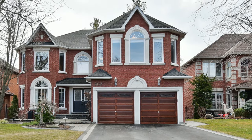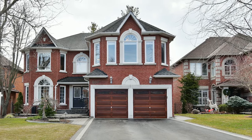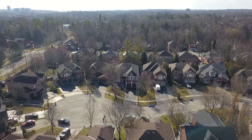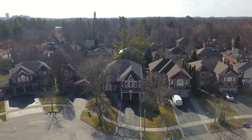A rare opportunity to own a one-of-a-kind, custom-built, four-plus-one-bedroom Coughlin home nestled within a prestigious enclave of Pickering's sought-after Liverpool community and surrounded by other multi-million-dollar executive homes. Welcome to 807 Primrose Court.